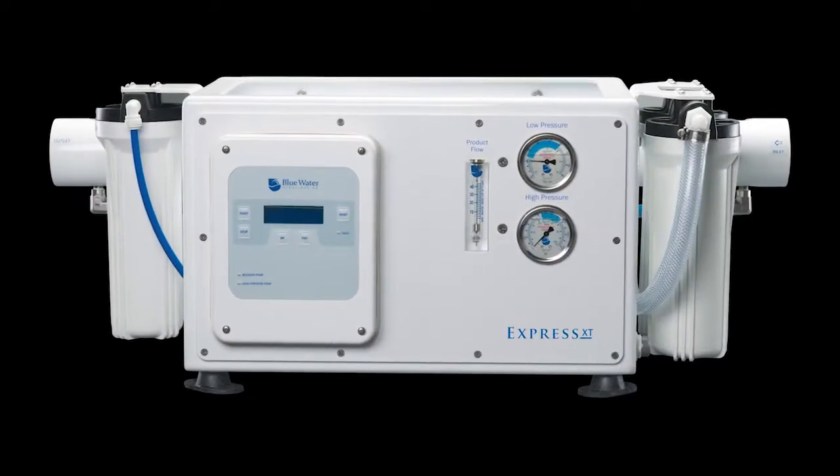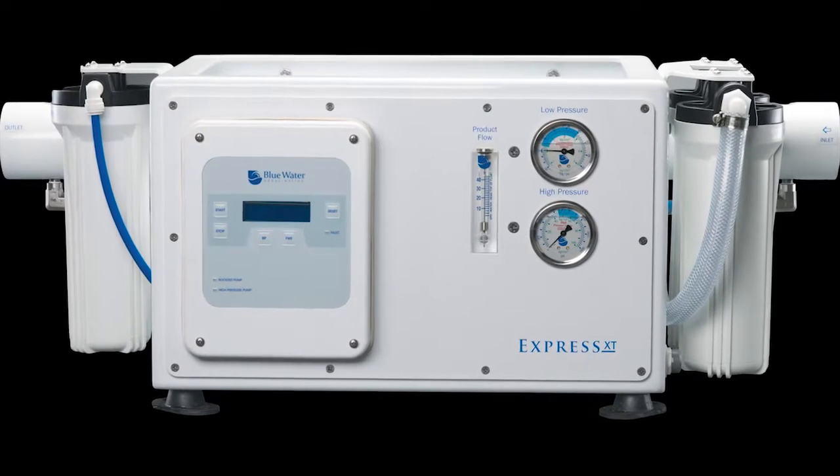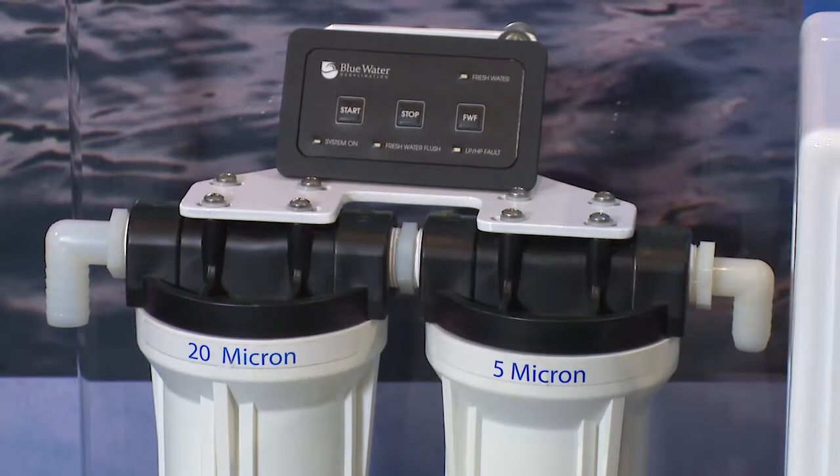These are ideal for tight quarters installations where access underway is difficult, and can be operated with an optional remote control.